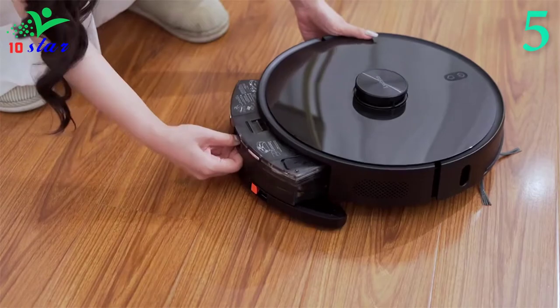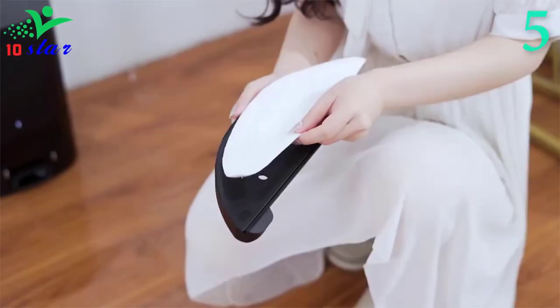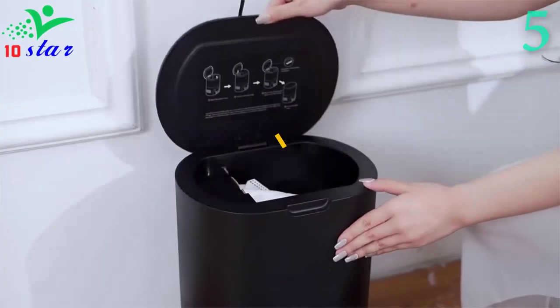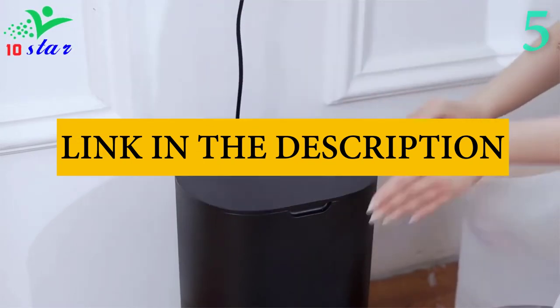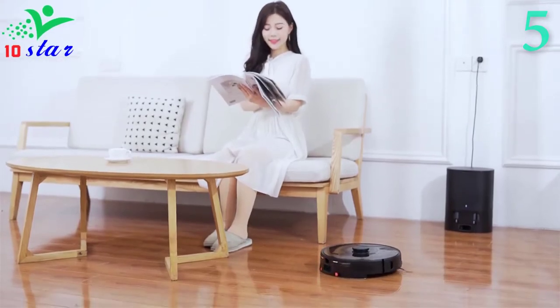It includes a self-emptying container to automatically empty the contents of the tank, leaving it always ready to operate after each charge. Even if we are away from home for a few days, you will not have any problem with this model working. It also has deodorizing and antibacterial technologies, making it one of the best models you will have in your house.